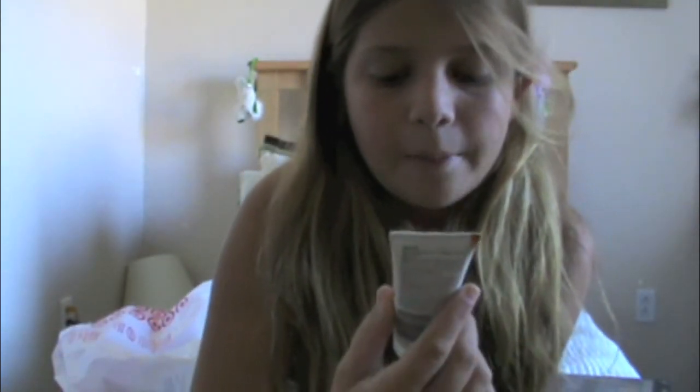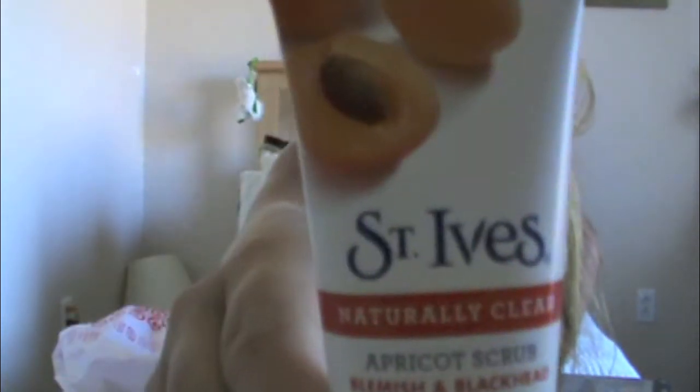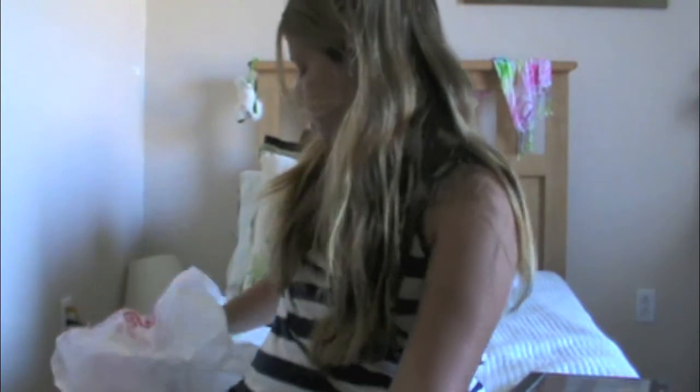Next, I thought this was the cutest thing ever — it was just so cute. It's St. Ives Natural Clear Apricot Scrub, Blemish and Blackhead Control, and it's a mini travel size. Isn't that adorable? It's my favorite facial scrub ever.